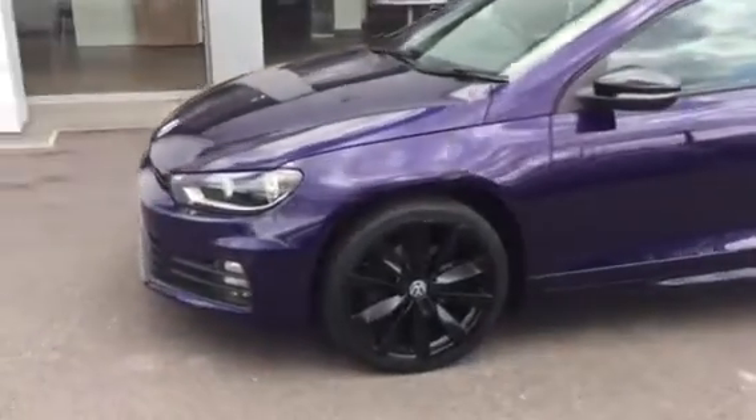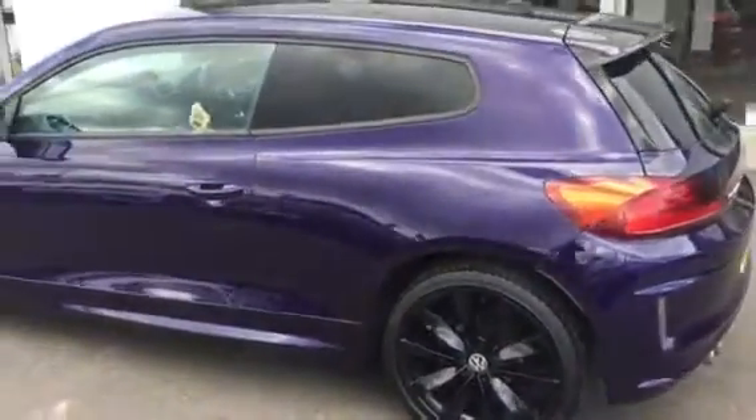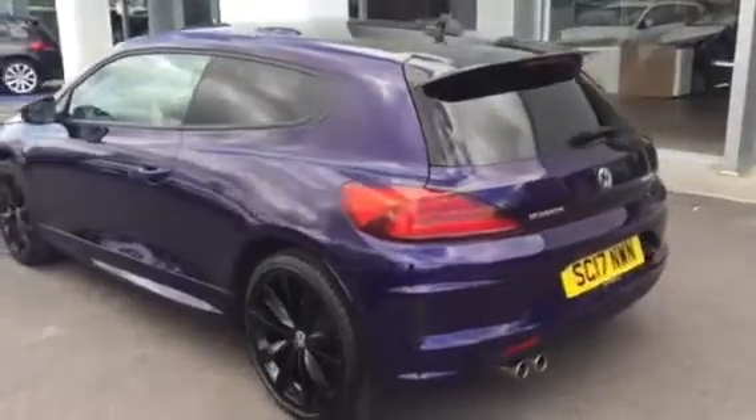This car features the 19-inch black alloys. Being the Black Edition, we get the black mirror housing and black roof. This car looks absolutely fantastic in the Ultraviolet, which is a colour only available on the Scirocco.